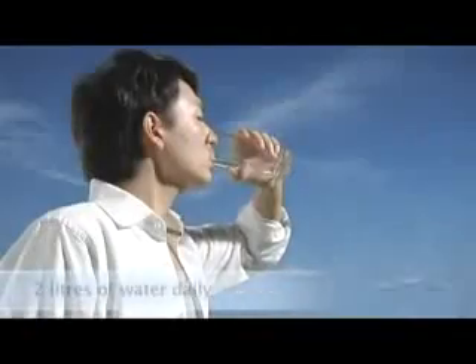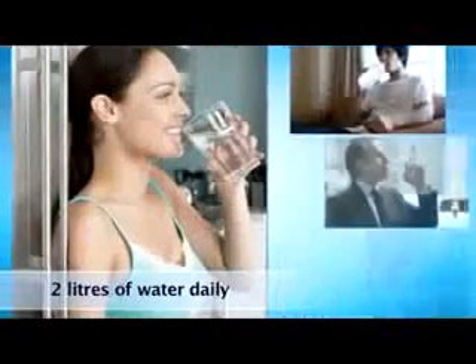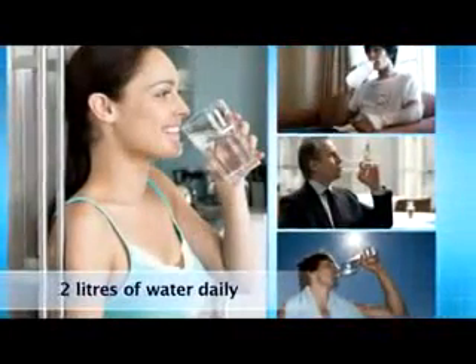Water is the source of all life. An adult needs to drink at least two liters of water daily to maintain optimal bodily functions. And thus it is essential to have clean, healthy water every day.